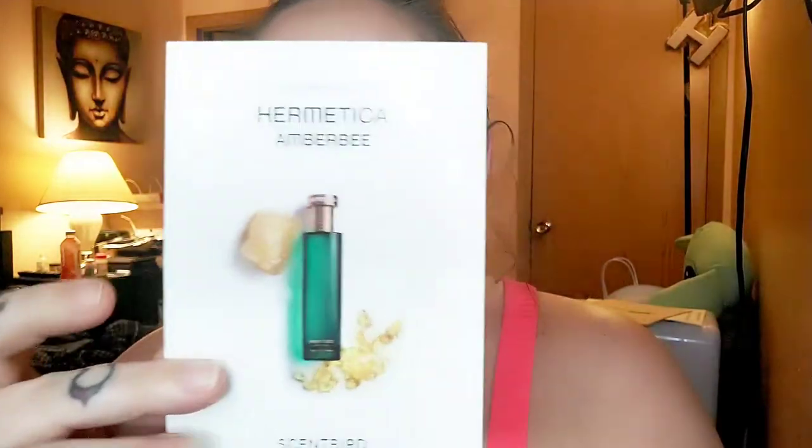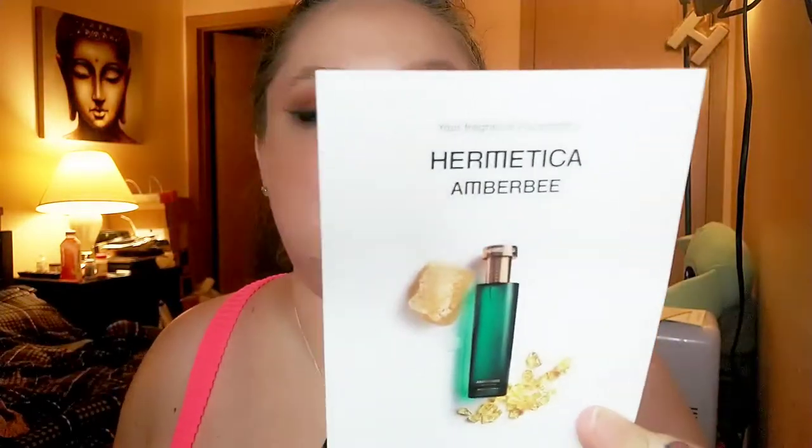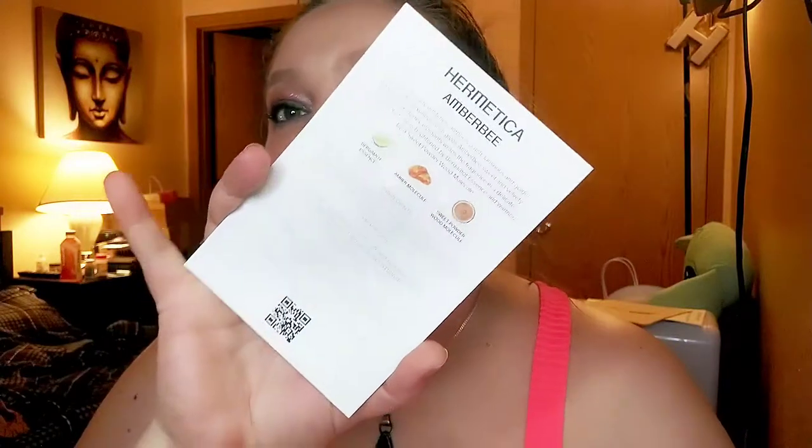I was hoping my opinion would be different — this is like the third time I've sprayed it and I keep coming to the same conclusion. Amber Bee from Hermetica: 'Revered since ancient times, amber is a rich, luminous and golden material. This luxurious resin gives Amber Bee sweet and velvety facets, while honey elements wrap the fragrance in a delicate manner. Amber Bee is brightened by bergamot essence and warmed by sweet powder wood molecule.' The call-out notes are bergamot essence, amber molecule, and sweet powder wood molecule. This is a clean, cruelty-free brand.